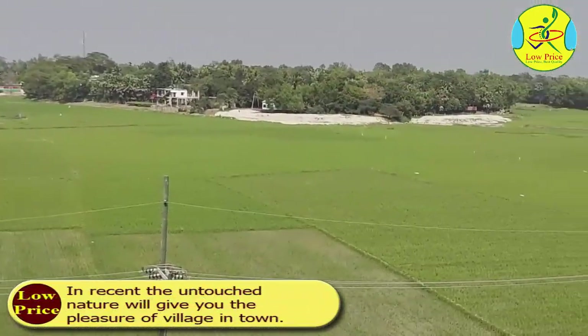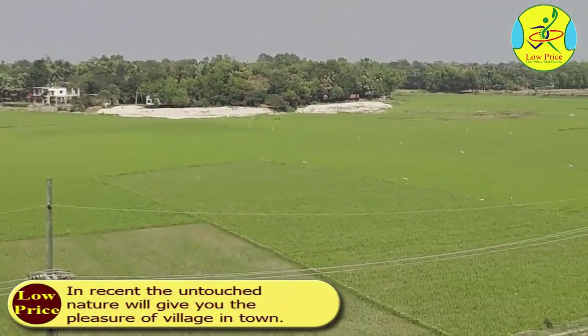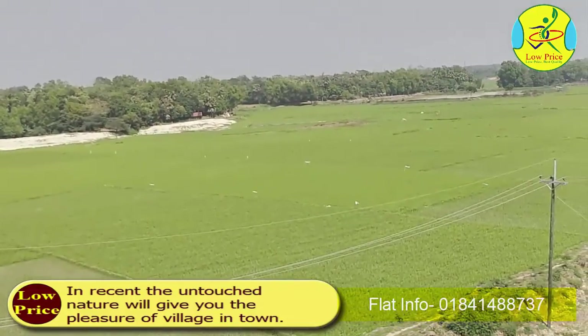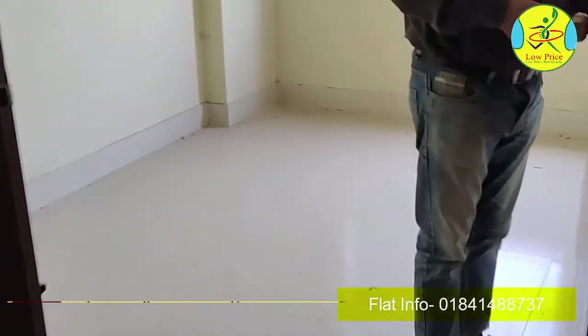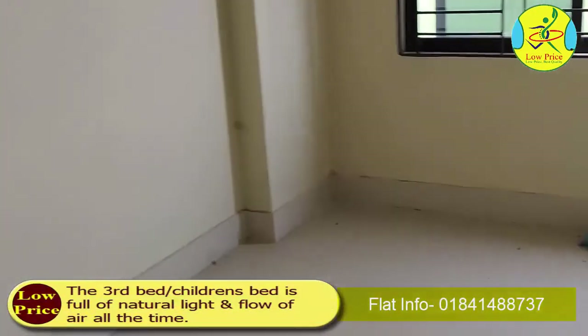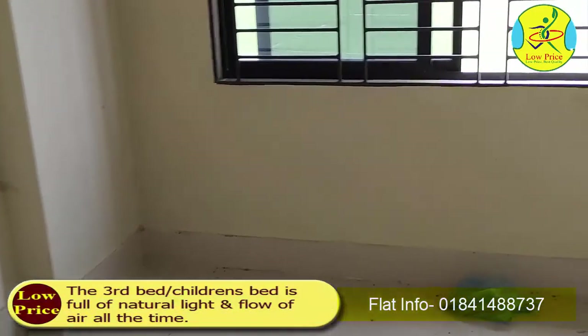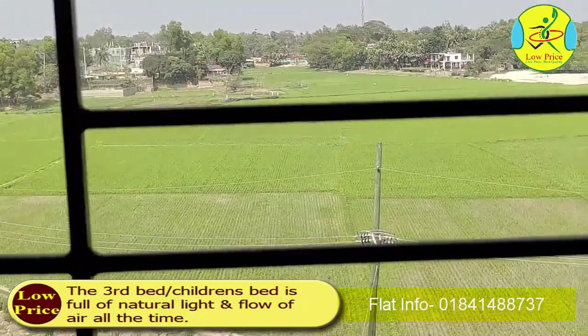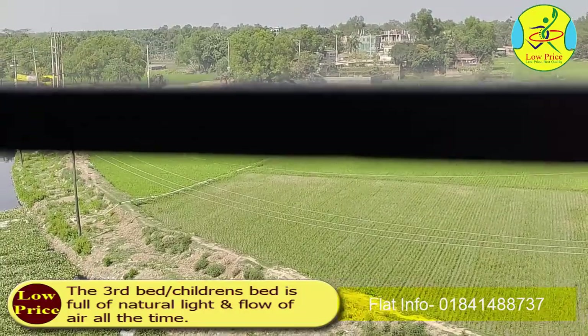The untouched nature will give you the pleasure of village life in town. The third bedroom, or children's bedroom, is full of natural light and airflow at all times.